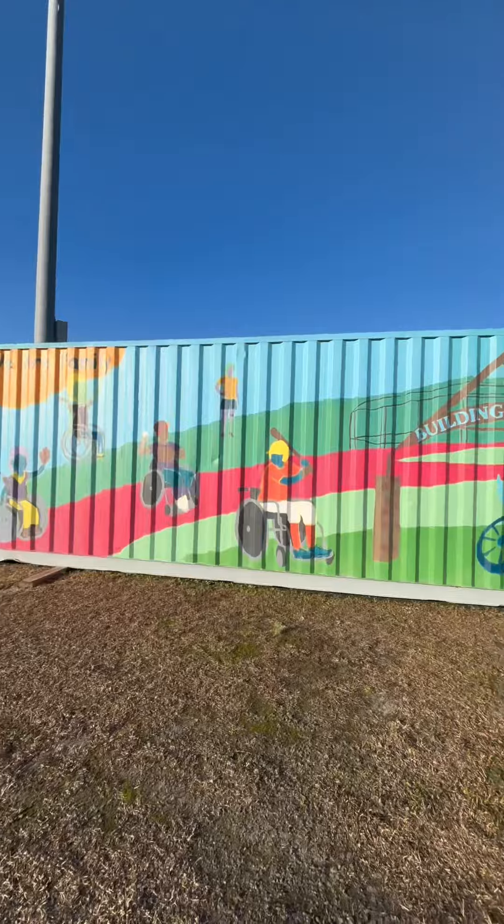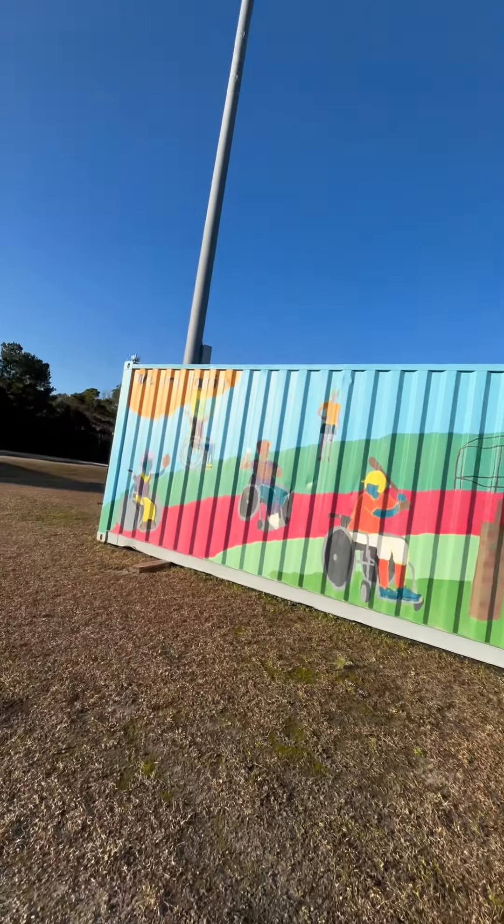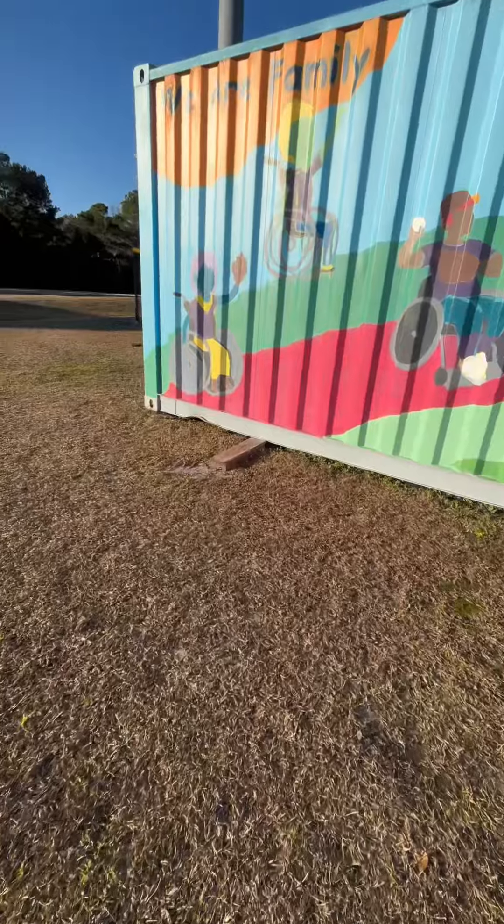We can see fish in the creek. Today at the park we're also going to be hiding a geocache in the form of a nano. The park has a baseball field for disabled people, and we have this perfect magnetic shipping container. I'm thinking we can hide it on the bottom of this container.